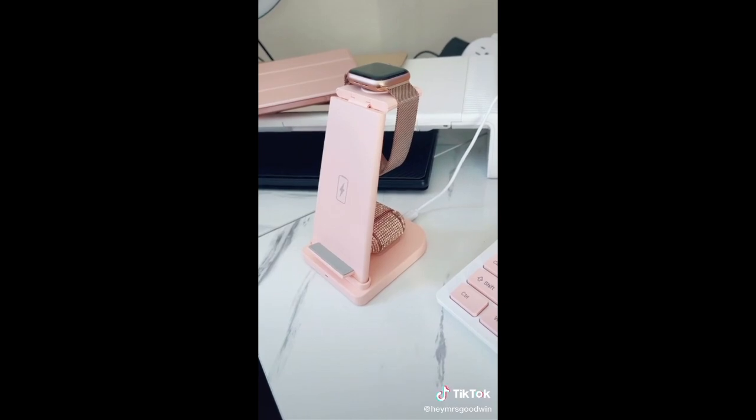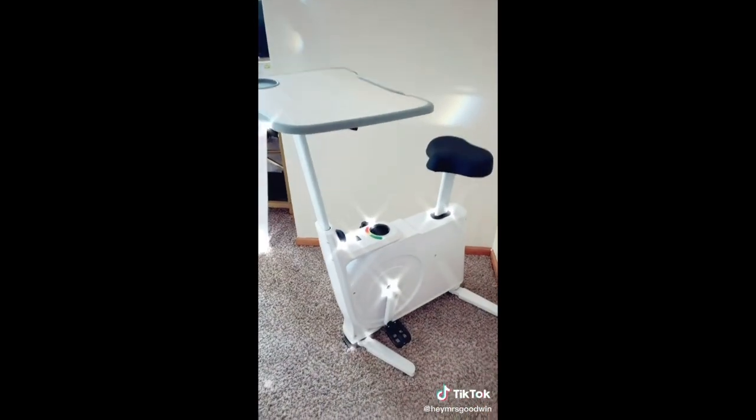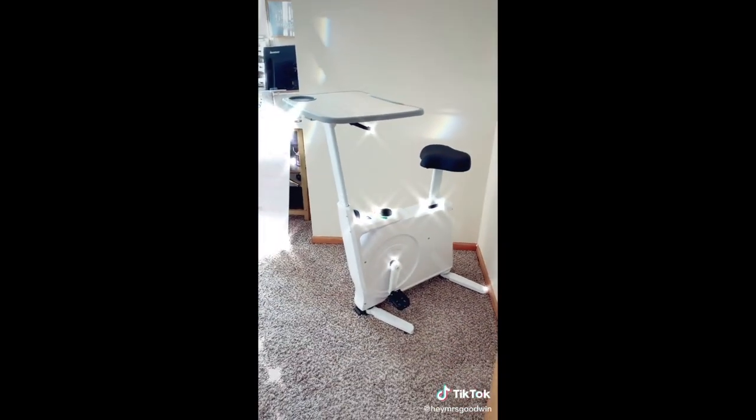This pack charging stand is a must. The whole device is powered by just one cord, and the top folds back to securely charge your Apple Watch. It's as simple and effective a gift as you can get.